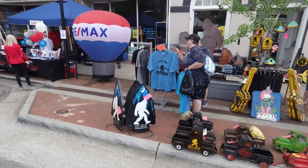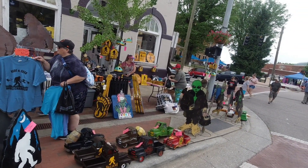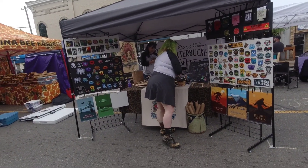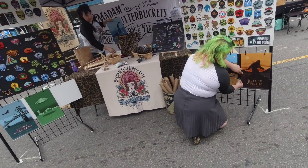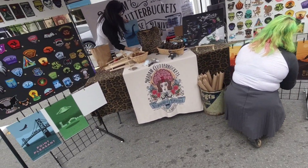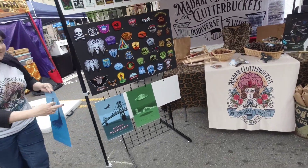They also have t-shirts, all five bucks. This is Madam Clutter Buckets. Check out their patches and their stickers. They're still setting up. They also have Bigfoot figures too. They got a great looking booth.